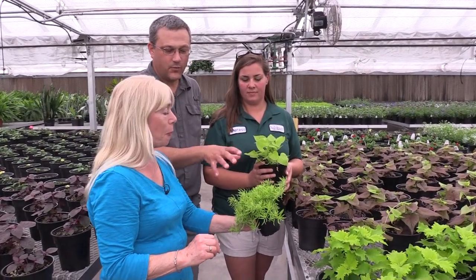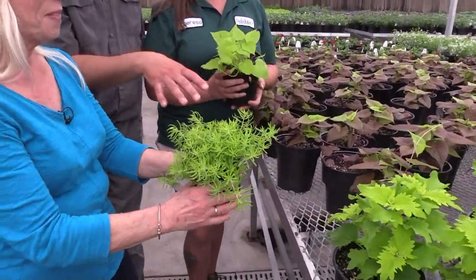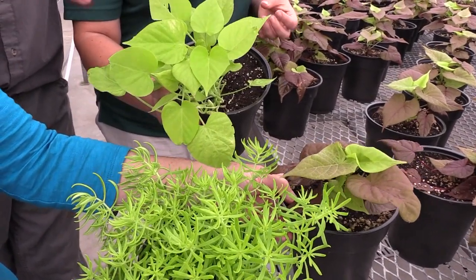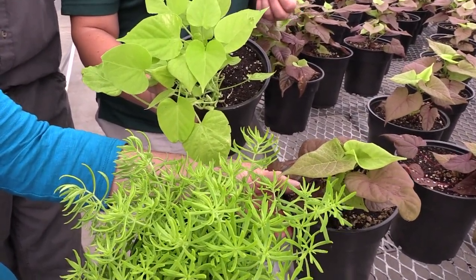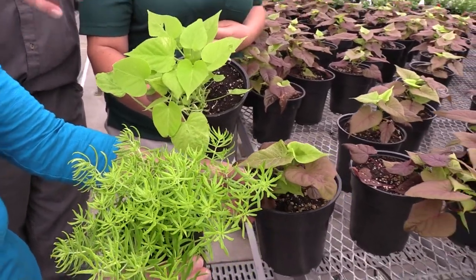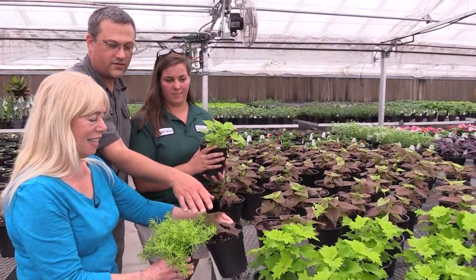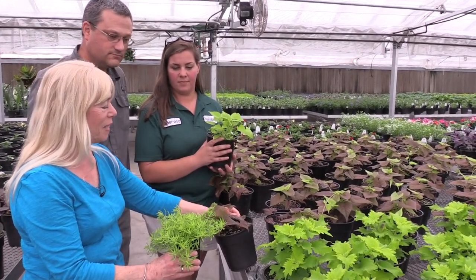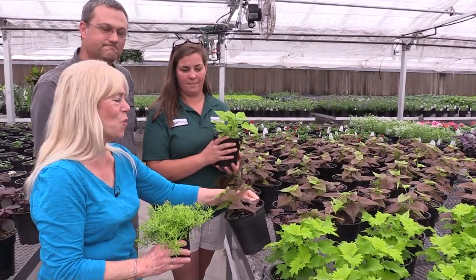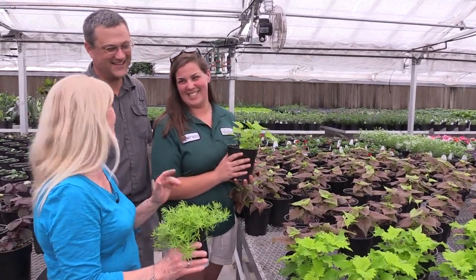What I like to point out is we've got very similar colors among all of these, but you can play with texture in your containers and combinations so that it's not all about flowers. You're also playing with texture, form, and how you get the wrinkles of the Wasabi coleus working with the form of your Lemon Ball sedum. And then the contrasting bright red and mahogany — so gorgeous. Okay, we've got to go see some more color because I'm now addicted to color!